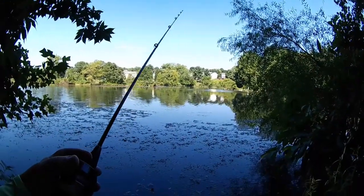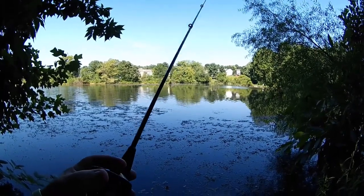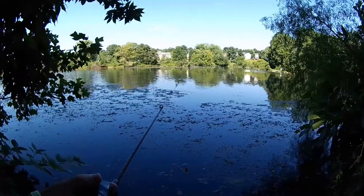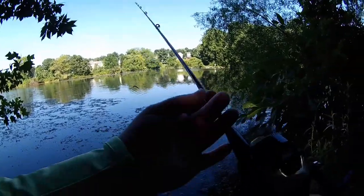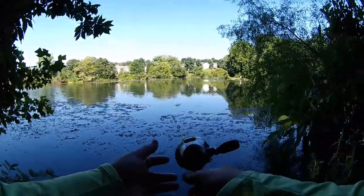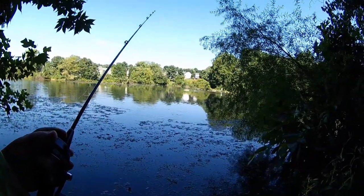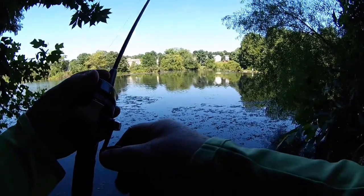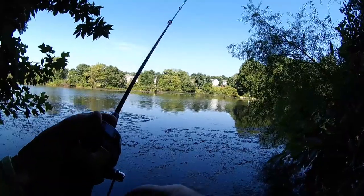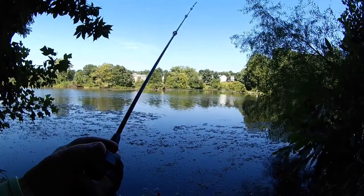I'll have to pitch it — there's no overhead space here to cast, and there's not even any overhead space to set the hook. This spot hasn't produced a bite. One or two more casts, and then I think I'm going to move on.